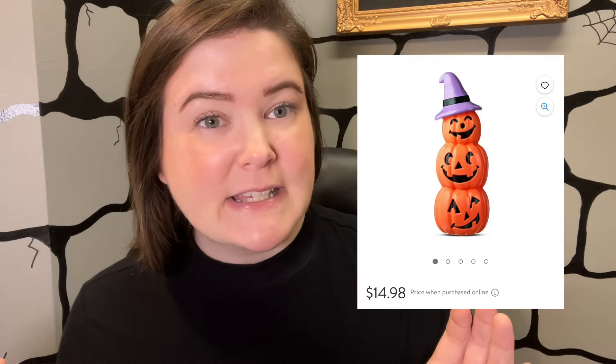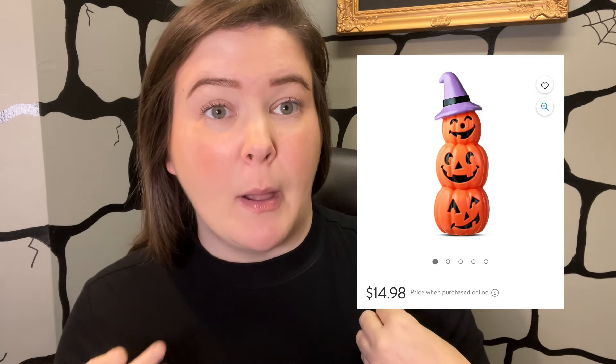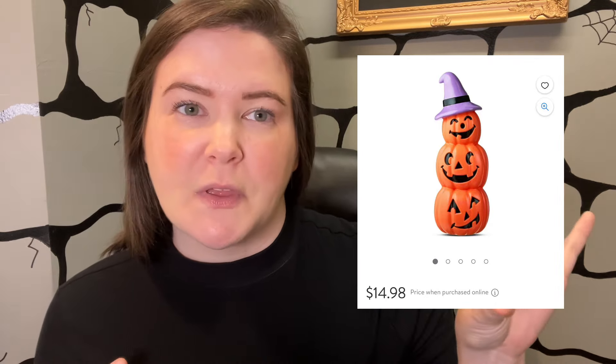Next up is this pumpkin stack. We've been getting a lot of pumpkin stacks this year, but I feel like this one is super unique because it comes with a cute little witch hat. It's $15 and it has the light bulb. It comes in a little bit taller than the skull at 17 inches tall, so that's a really good price point. I think 17 inches tall would be close to the size of this guy, so that'll be really interesting.